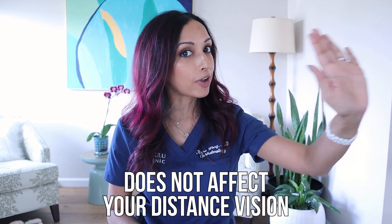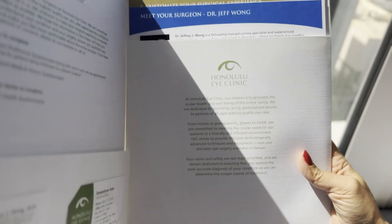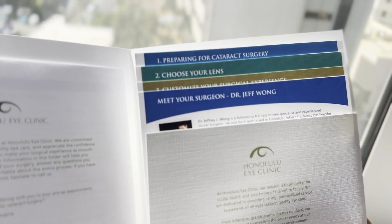It's making your pupils really small, like a pinhole, focusing the light better on the retina. The nice thing about this drop is that it does not affect your distance vision. So unlike reading glasses — when you put your reading glasses on and try to look up in the distance it's usually blurry — the drop does not blur your distance vision.